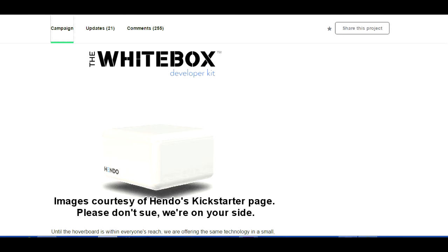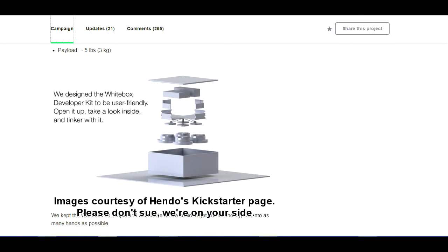They met their goal as predicted because the news was all over the place. The white box was supposed to be shipped in August of 2015, but August came and the white box was put off until October — which is fine, delays happen, it's new technology.